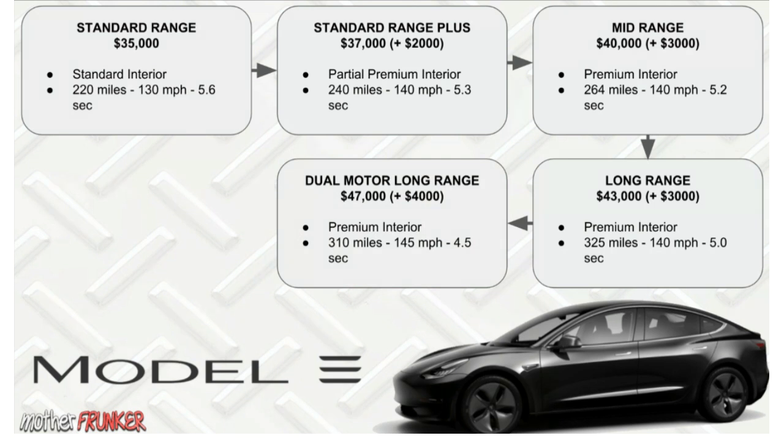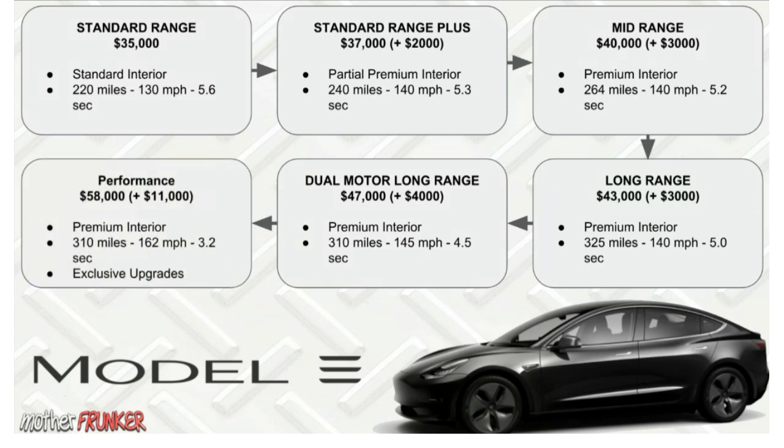Next is the Dual Motor Long Range — $4,000 more than the Long Range. Interestingly, the range is actually 15 miles less, but your top-end speed is slightly higher and your zero-to-60 is faster.